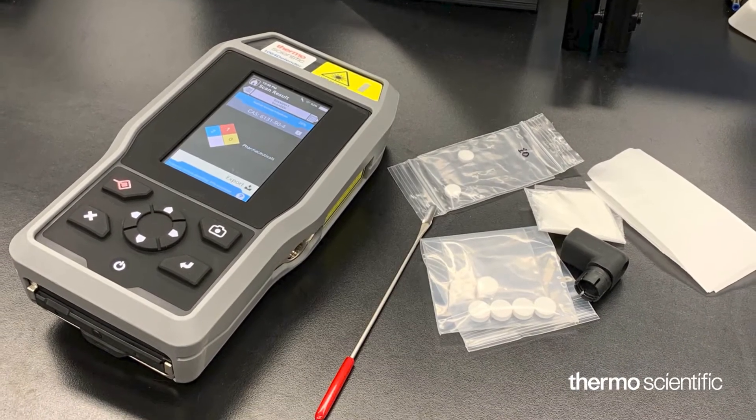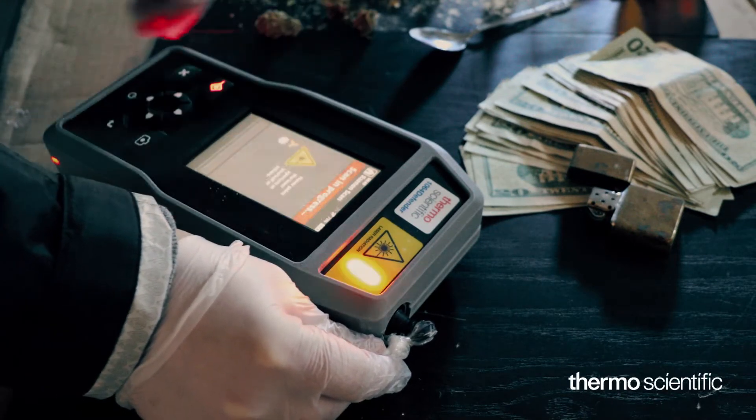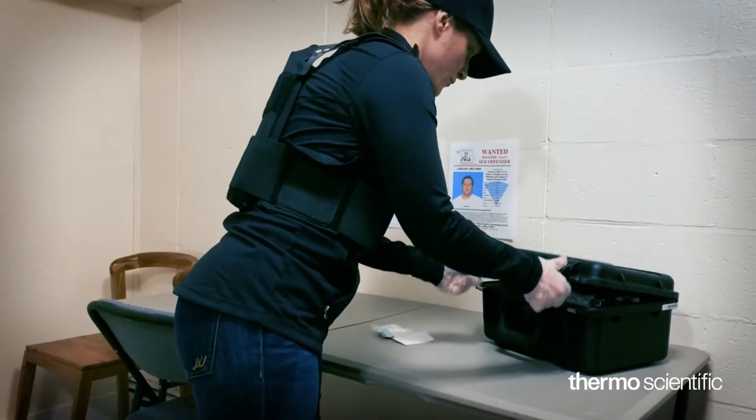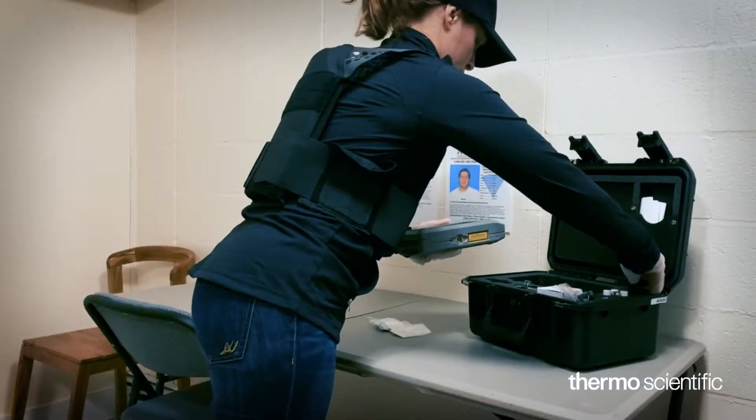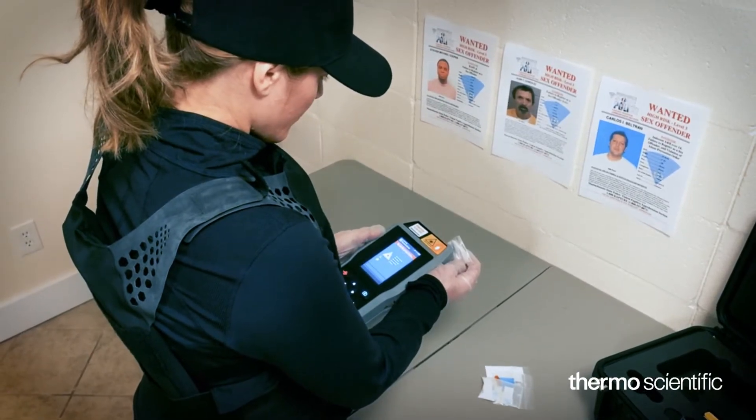By allowing you to perform touchless analysis of narcotics — such as cocaine, heroin, or fentanyl — the 1064 Defender allows you to get an accurate and quick result without being exposed to hazardous substances.